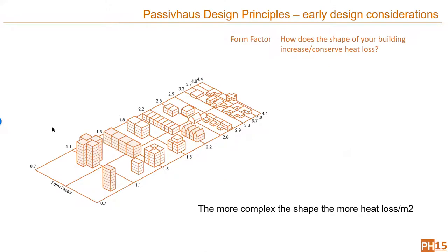I'm going to run through seven early design considerations. A good place to start is form factor. The more complex your shape, the more envelope you have and the more surface area there is to lose heat from. More compact shapes have a better form factor, while bungalows have a poorer form factor.